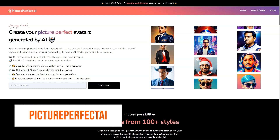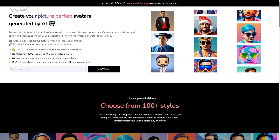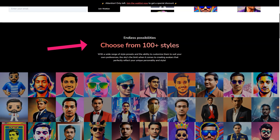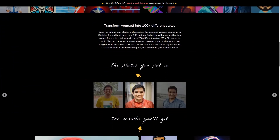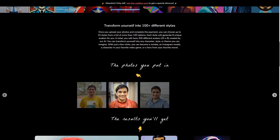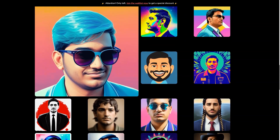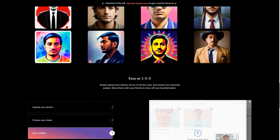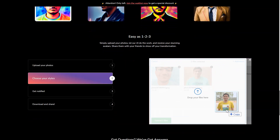Have you ever heard of Picture Perfect AR? It's a fantastic new AI avatar generator changing the game for virtual assistants, customer service agents, and even personal companions. This state-of-the-art tool takes the hassle out of creating a customized, lifelike avatar that truly represents you or your brand. You'll just upload your photos and choose from over 100 appearance options. Each style generates 8 unique avatars, meaning you'll have 200 to choose from. What sets Picture Perfect AR apart is its commitment to quality — they train their own models and run their own GPU servers to ensure the best possible results, all at an affordable price.